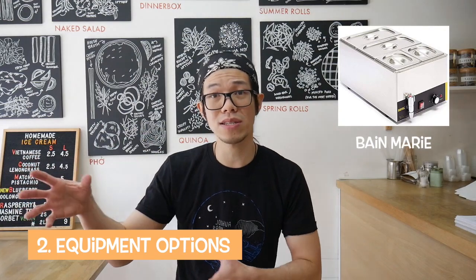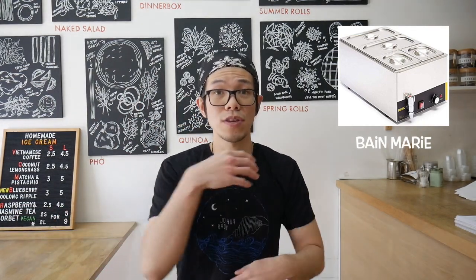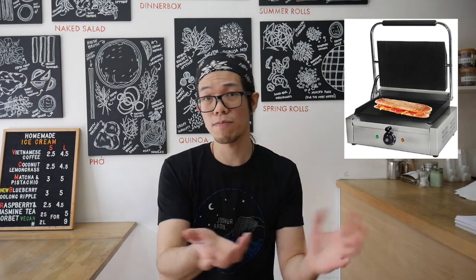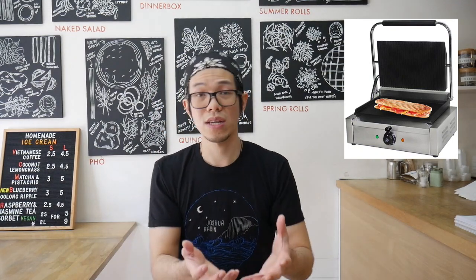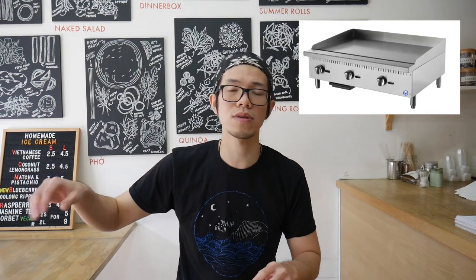Some of the equipment you could be using is a Bain Marie, so you have your meats already prepared or cooked and kept hot and warm, and you can assemble to order. You could have a toaster machine for your burrito so after you fill everything in you can toast it up. You can heat up your tacos, or have a flat grill or griddle where you grill your meats before putting them on hot hold. You could also do a solid Mexican barbecue with smoked meats — there are so many different ideas you could be adapting.